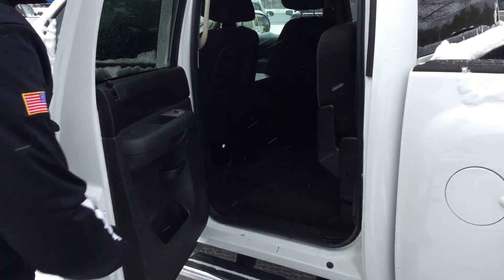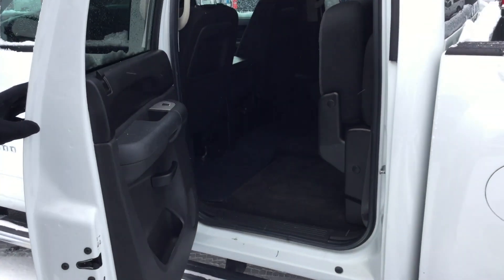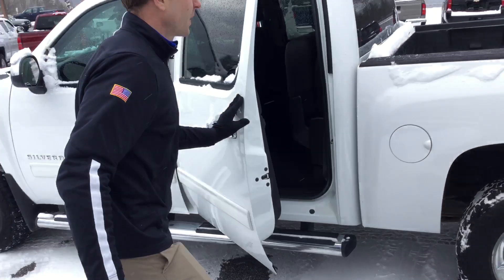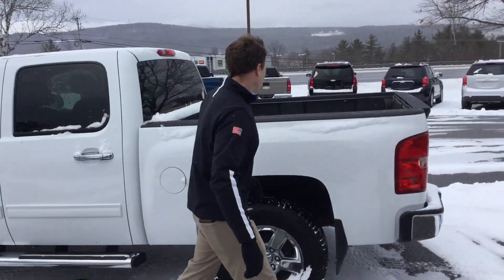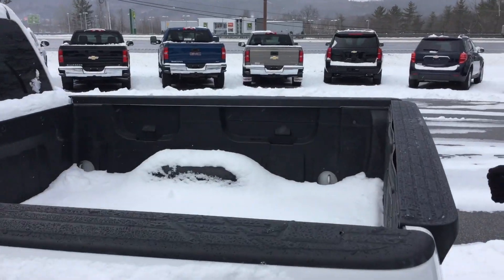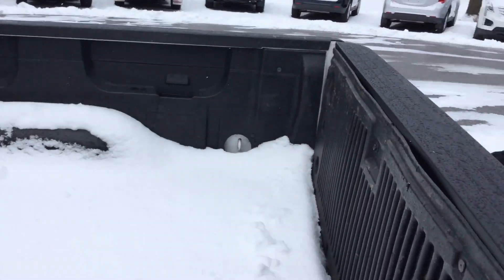The cloth seats in the back are in great shape. And we do have an all-weather mat that goes all the way across the vehicle. We've got a bed liner, which is great to keep your bed safe from all the scratches, dings, and dents.